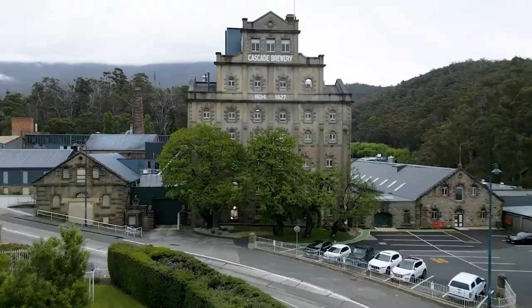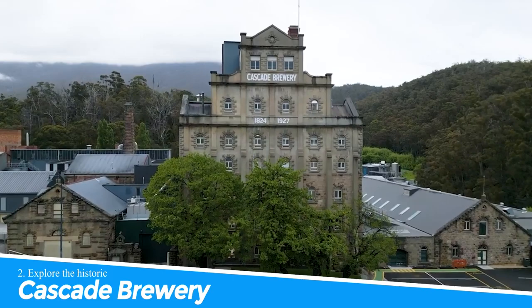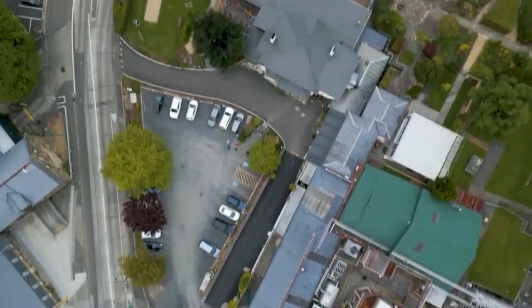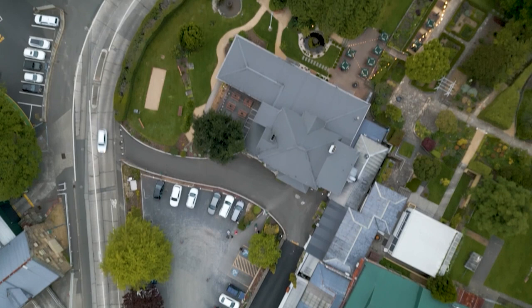Number 2: Explore the Historic Cascade Brewery. Visiting the Cascade Brewery in Hobart, Australia is a must-do for beer lovers and history buffs alike. Established in 1824, it is one of Australia's oldest breweries and offers guided tours and tastings in a picturesque setting.